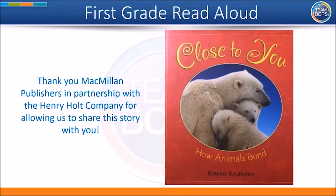Hello, BCPS families. We are so excited to share with you a read aloud. This week, first graders are learning how to determine the author's purpose or reason for writing the text. As you listen to this text, be thinking about why the author wrote it. During the story, we will also stop at times to ask and answer questions to enhance our understanding.